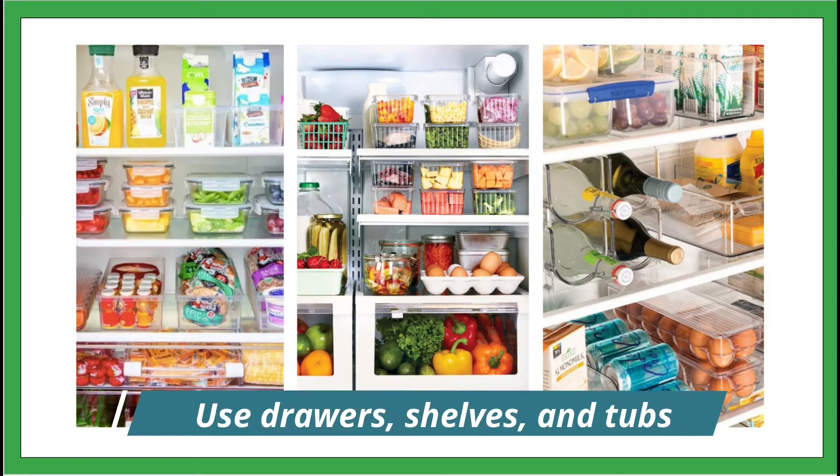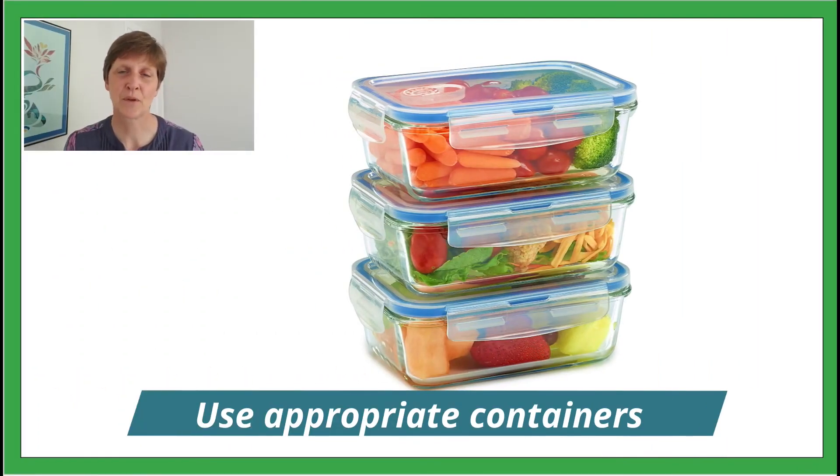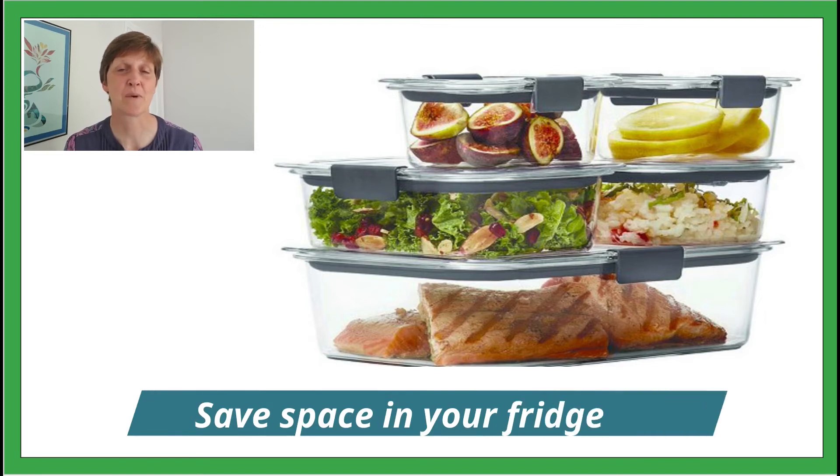Draw out the shelves and sections to group like items together, and use appropriate containers. If you only have a small amount of leftover after dinner, be sure to use a container that's just big enough to fit it. If you store things in appropriately sized containers, you'll save space in your fridge.